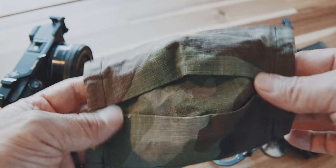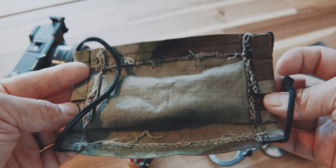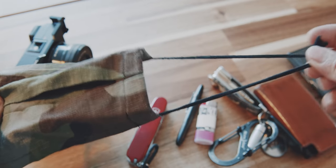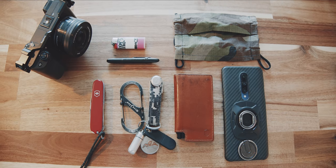Last but not least, a necessity during COVID-19 — a face mask. This isn't a special brand; friends of mine made it out of fabric and elastic bands. I have a couple of face masks that I switch around, and this is the one I'm currently using. And that's basically my current EDC and pocket dump.